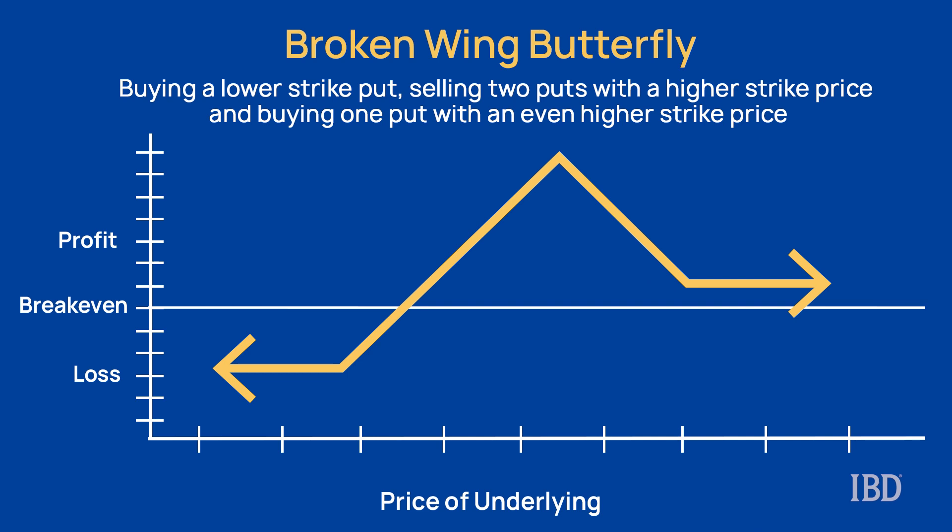A broken wing butterfly with put options is created when an investor sells two puts at a given target strike price, then buys one lower strike put and one higher strike put relative to the two short puts. The lower strike put is going to be further away from the short puts than the higher strike put. Each put in this setup will have the same underlying stock, the same expiration date, and a different strike price — except for the two short puts which will have the same strike price.